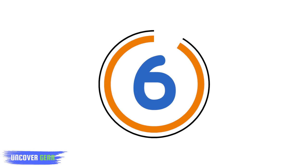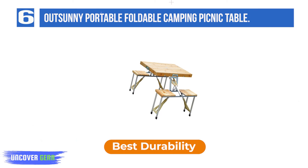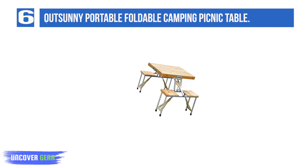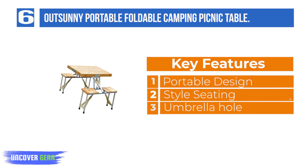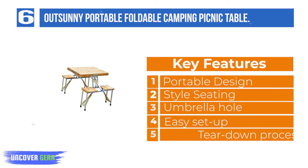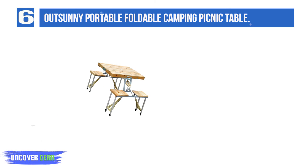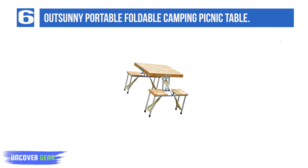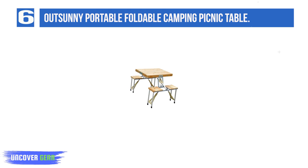List number 6: OutSunny Portable Foldable Camping Picnic Table. Want to make it a day to remember? Add this portable travel picnic table from OutSunny to your family's collection to make setup, transport, and storage a breeze. It folds down to the size of a suitcase, so it's a snap to bring with you on the go. You'll appreciate the built-in umbrella hole, which allows you to provide shade on especially sunny days or as a nice-looking touch throughout the year.